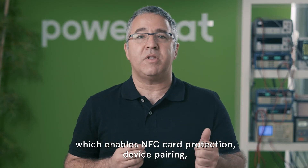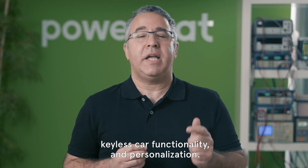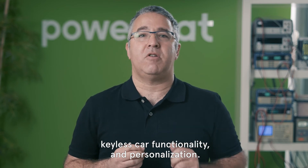Our complete reference design includes connectivity features such as NFC and CAN bus, which enables NFC card protection, device pairing, keyless car functionality, and personalization.